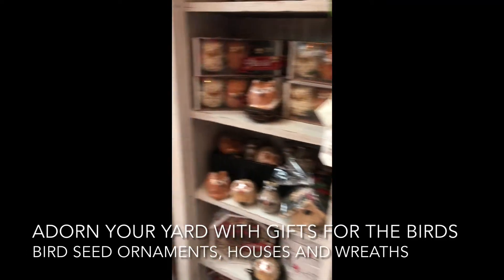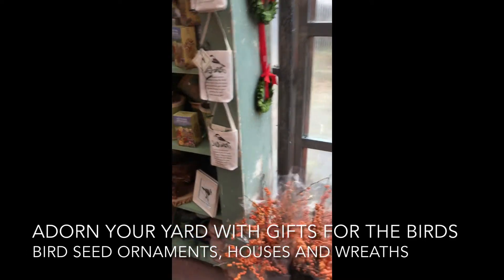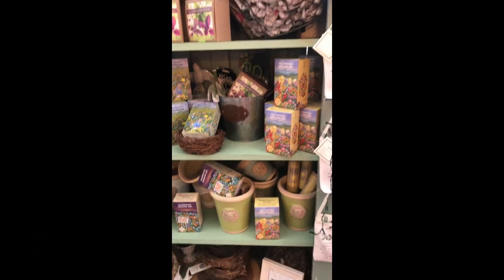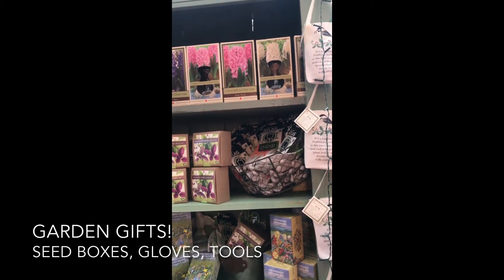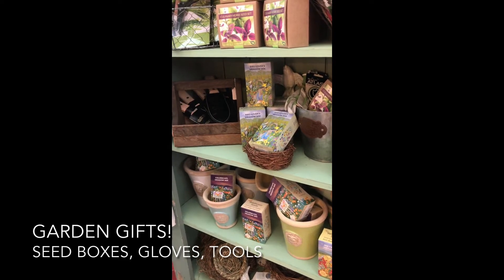For the gardener, we have some fun things and great stocking stuffers, including wildflower mixes, meadow mixes, bird lover mixes, bee-friendly mixes, garden gloves, and herb scissors. Our favorite digging and weeding tool, the Hori Hori — you don't want to be without that.